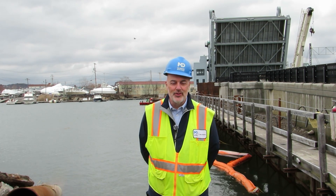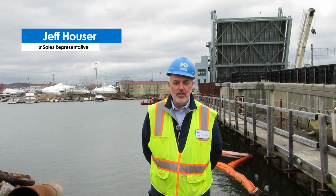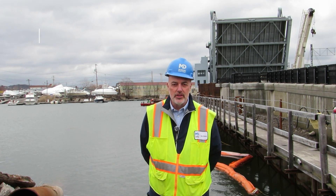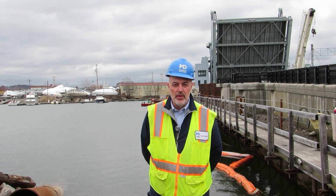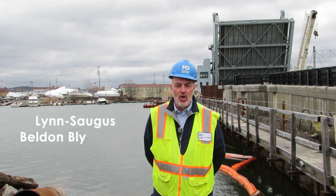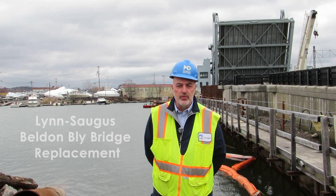Hi, and welcome to another edition of Iron Strong. I'm Jeff Houser, New England Senior Sales Representative with McWane Ductile. Today, we're taking you to Saugus, Massachusetts, following the completion of a critical and intricate infrastructure project, which included installing a waterline below the Saugus River, as part of an $84 million MassDOT project entitled Lynn Saugus Belden-Blye Bridge Replacement.